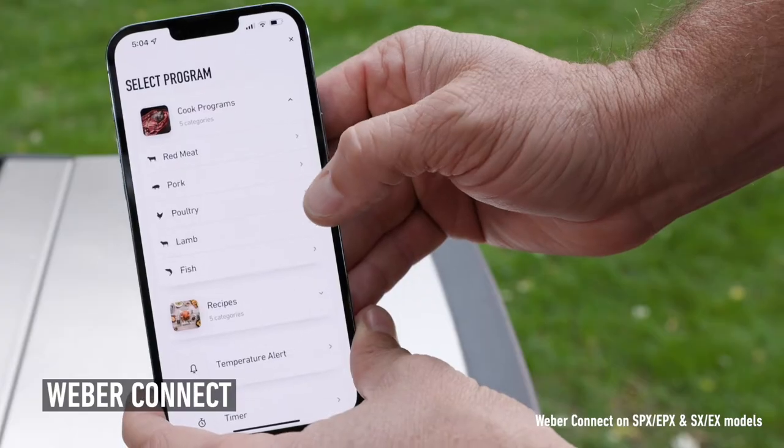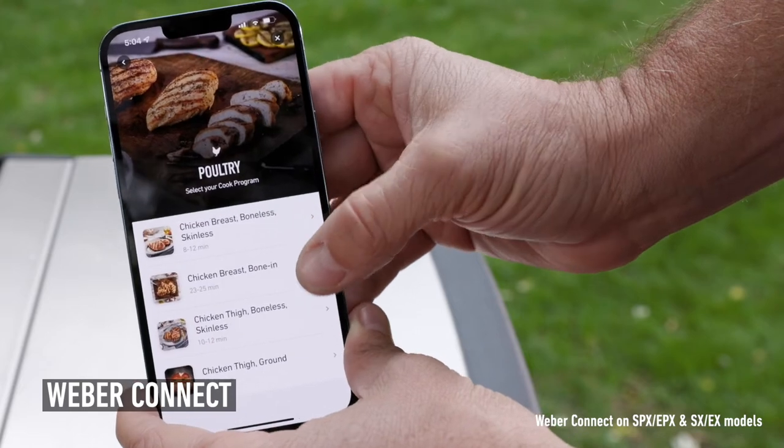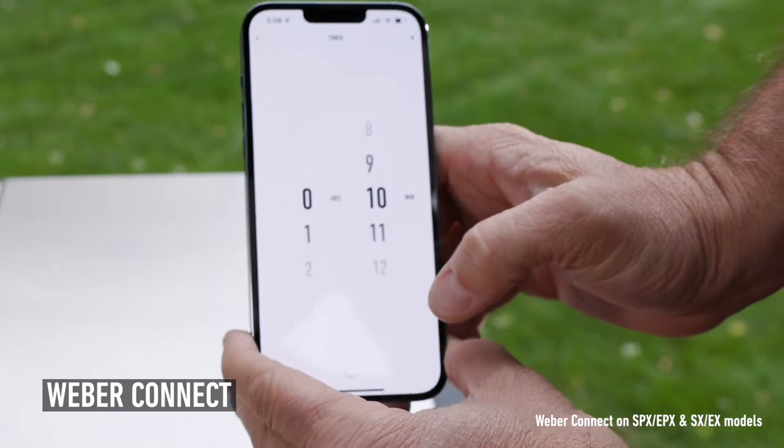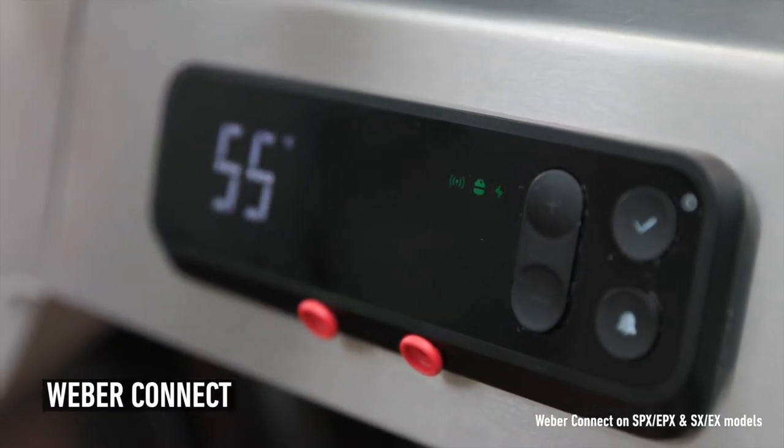The Weber Connect app features recipes and cook programs, but that is just the beginning. With Weber Connect you set temperature alerts, timers, and it can alert you to when you are running low on fuel.